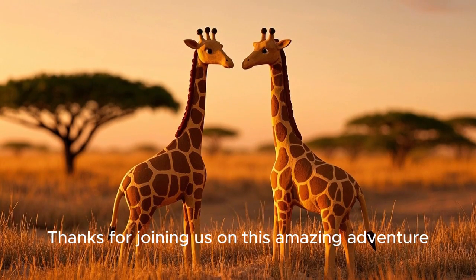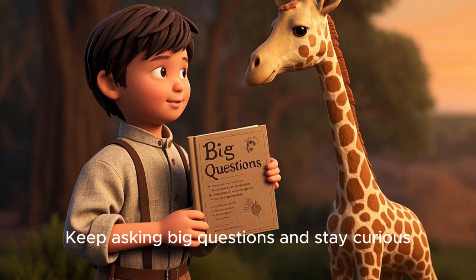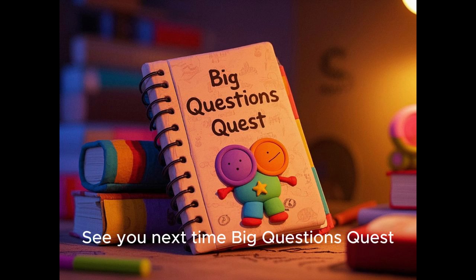Thanks for joining us on this amazing adventure to learn why giraffes have such long necks. Keep asking big questions and stay curious, because the world is full of fun facts waiting to be discovered. See you next time on Big Questions Quest.